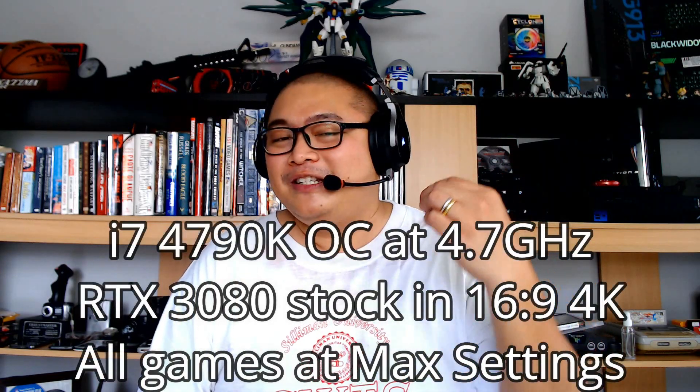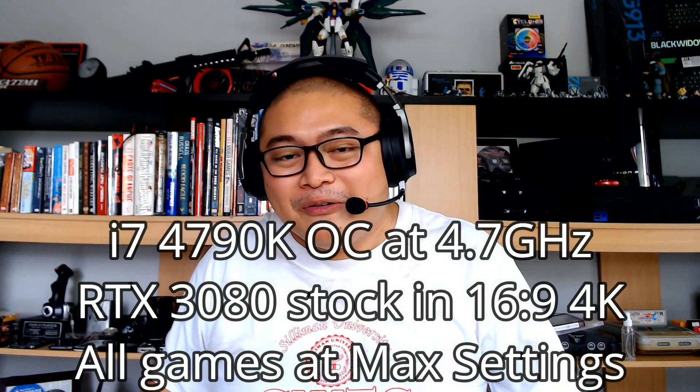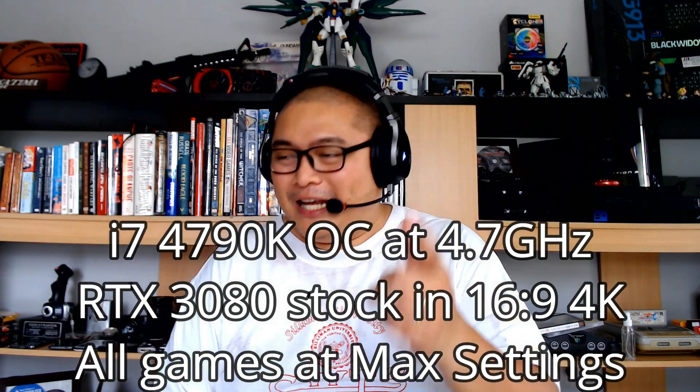We're going to do the same clocks, the same settings, but this time we're going to move to the living room and try to start benchmarking in 4K.